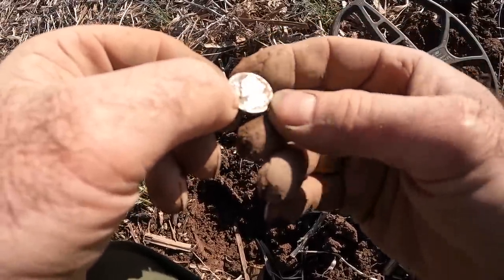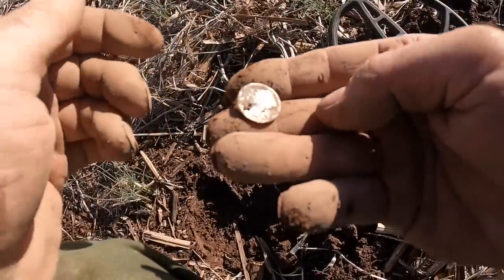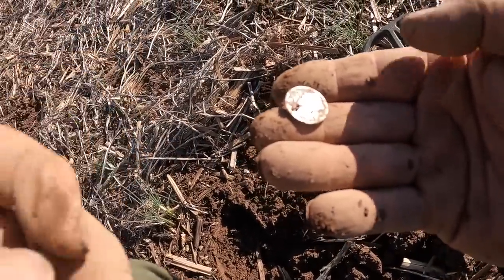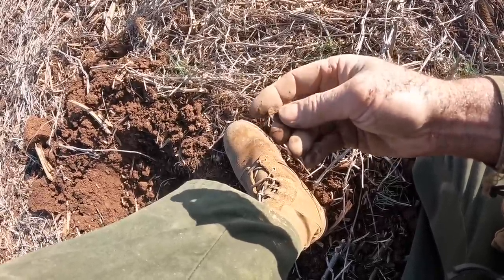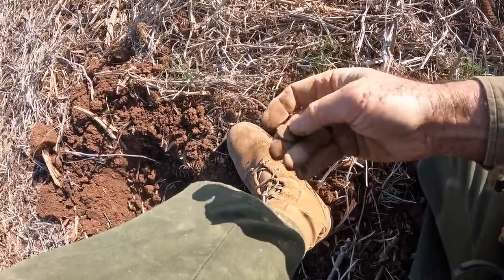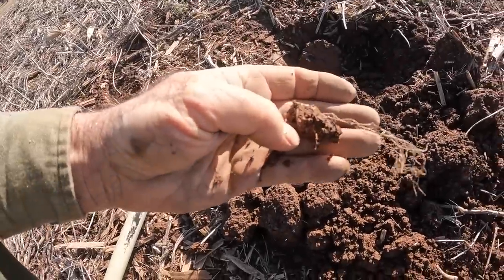19-something-something — really smooth though. It was in somebody's pocket for a while, went through the washing machine a few times. About a foot away from where I found that silver dime, I got another coin — I think that's going to be a wheat penny. So that's okay — two coins right at the end of the hunt. Just goes to show you, we were getting ready to leave and decided to stay just a little bit longer, and I found that wheat penny and a mercury dime.